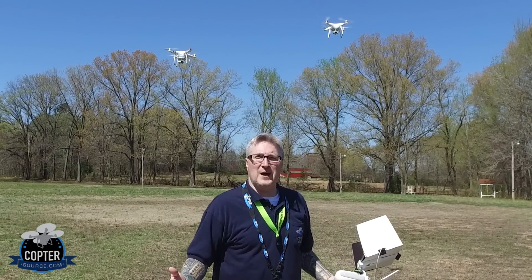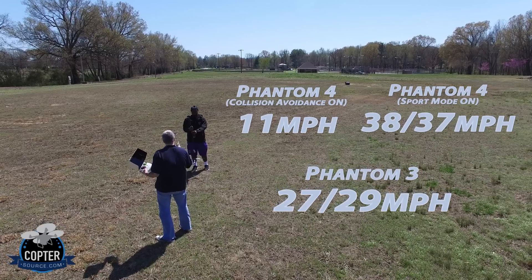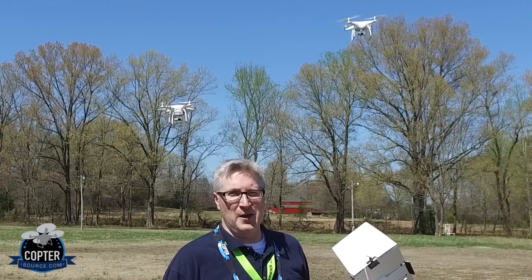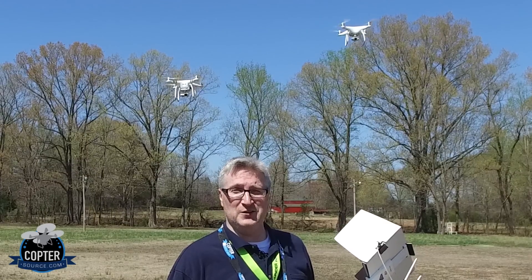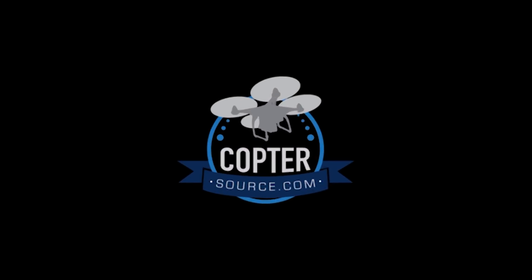Well, clearly the Phantom 4 has the advantage on speed, but the Phantom 3 is right up there with it — just a wee bit of difference. It is a little bit windy today. On my next video I'll be doing more tests on the Phantom 4, so stay tuned. Right, Deontay? Yeah. He says yeah. All right.